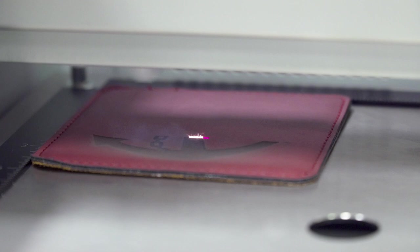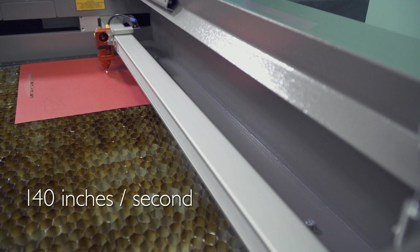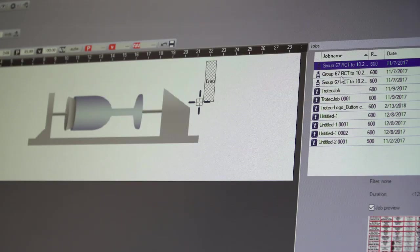Trotec's speedy laser systems were designed with one major goal in mind: to make you more profitable. With maximum processing speeds of 140 inches per second, Trotec speedy lasers are the fastest laser engravers on the market.